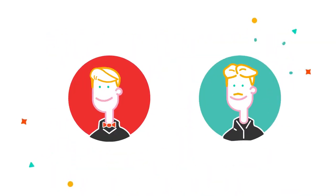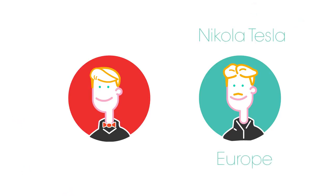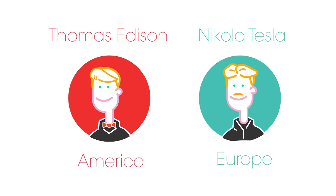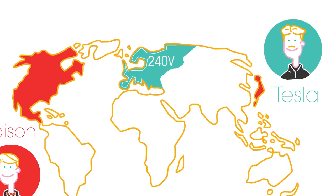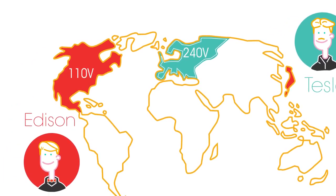Two men were instrumental in the introduction of electricity: Nikola Tesla in Europe and Thomas Edison in America. Tesla preferred to use electricity at 240 volts, which allowed electricity to travel great distances without a big loss in energy, whilst Edison preferred 110 volts, which was considered safer.